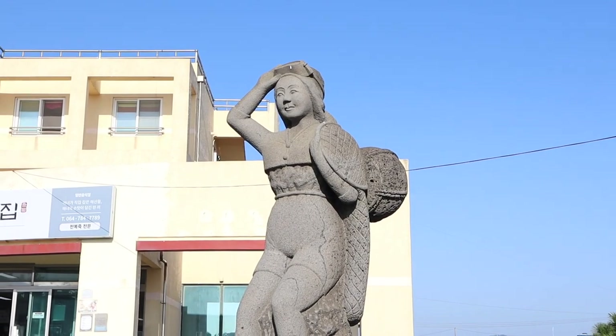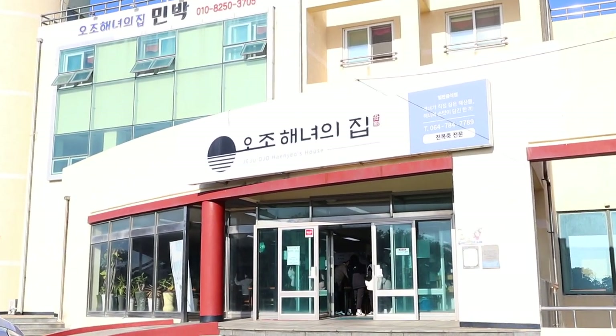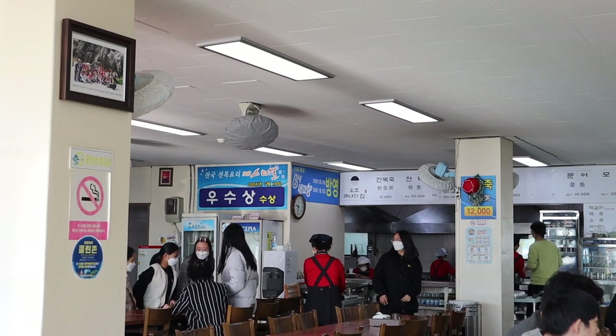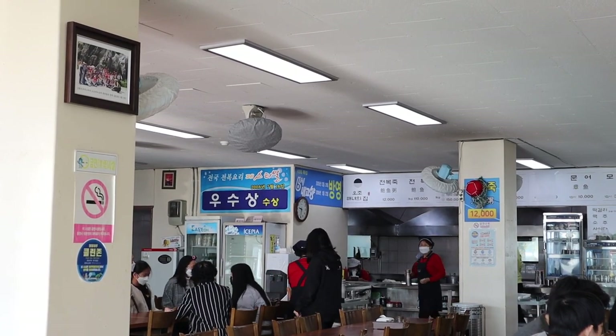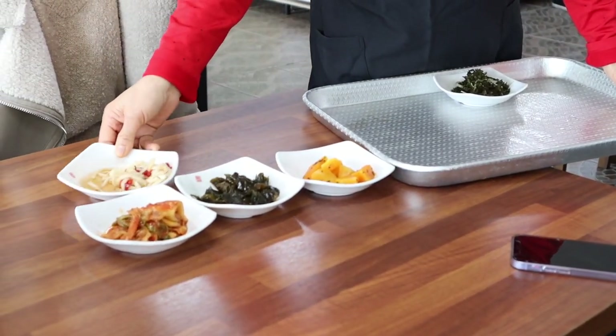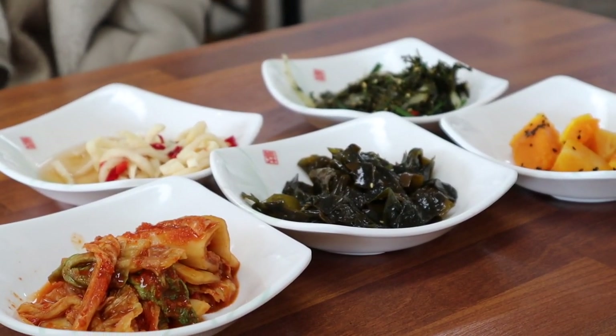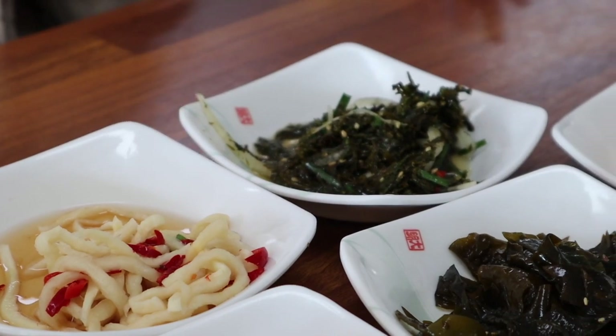We start our first day with a breakfast straight from the waters of Jeju. The seafood served in this restaurant is harvested by the Jeju Haenyeo — women divers who do not use oxygen masks while underwater. The side dishes are served right away, and coming from Seoul, the only familiar banchan was the kimchi, so it was very fun trying these new side dishes out.